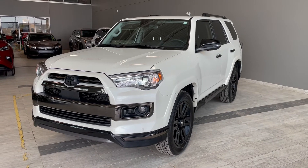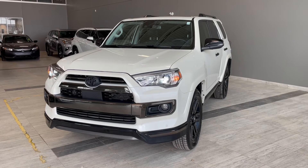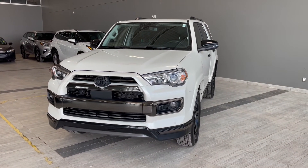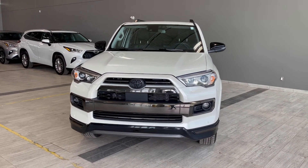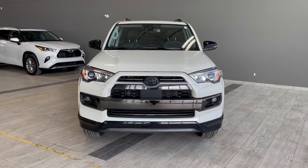Thank you for watching our video walk around on this 2021 Toyota 4Runner with some great interior features that include heated and ventilated front seats, navigation, all-weather floor mats and a cargo liner. We are located at Toyota Northwest Edmonton on 137th Ave and St. Albert Trail.